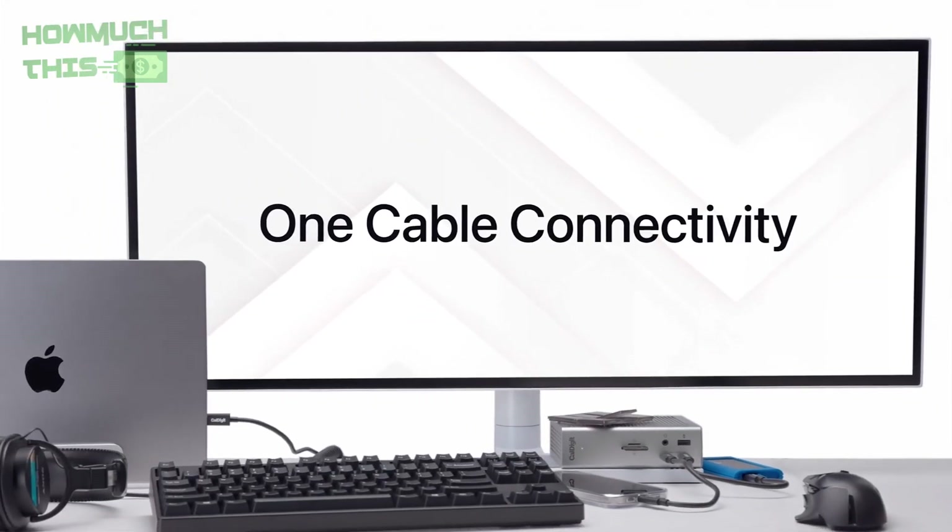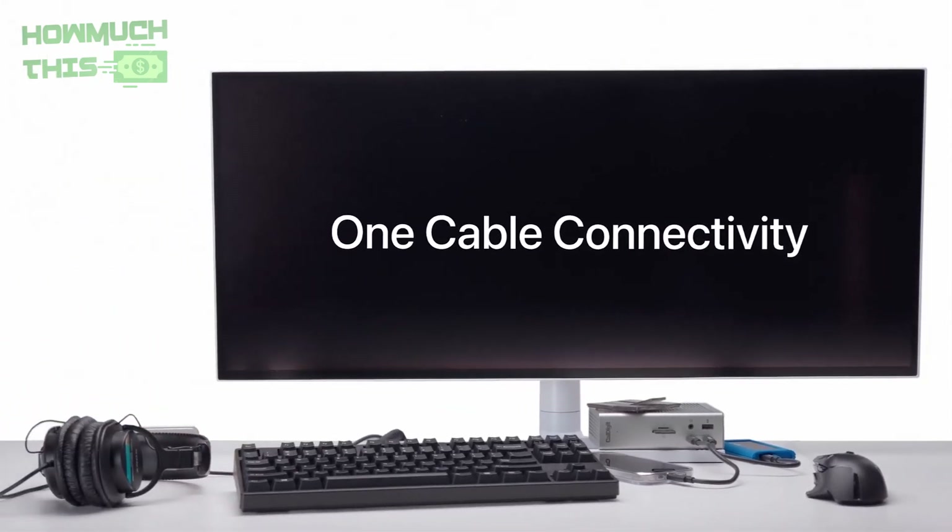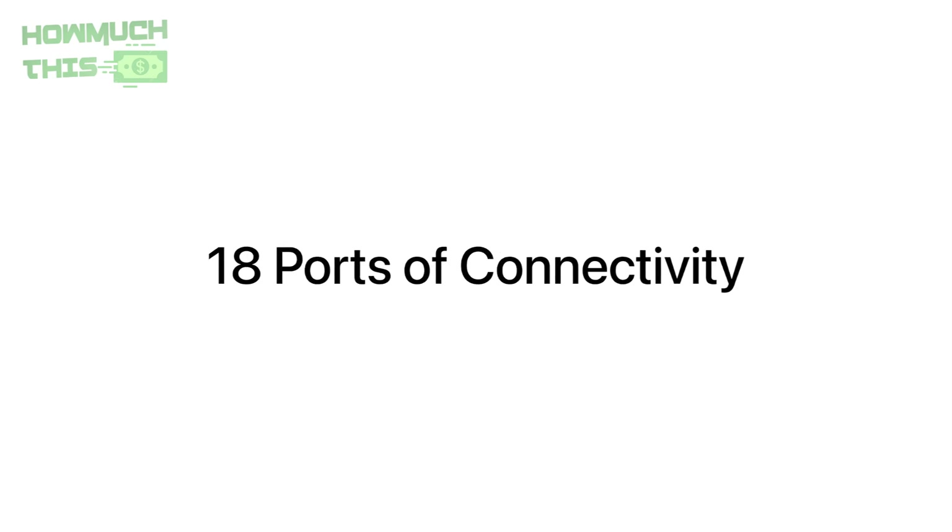With compatibility across Thunderbolt 4, USB 4, and USB-C devices, it supports everything from Macs to Windows PCs and tablets. The TS4 ensures versatility and future-proof connectivity for any professional setup.